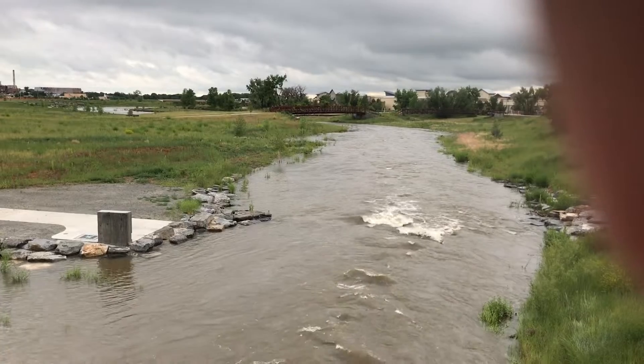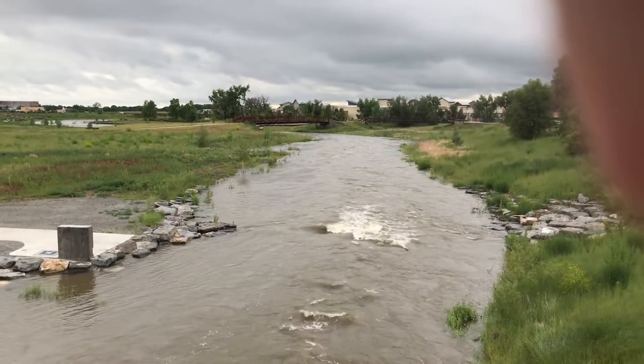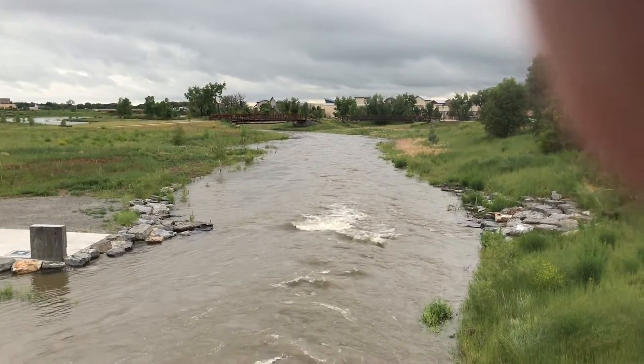St. Rayne looking downstream from Main Street. June 22nd, 800 CFS. This stretch of the river is currently open.